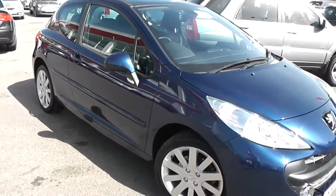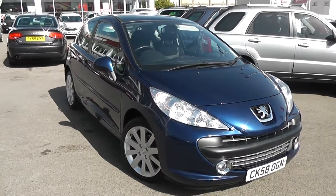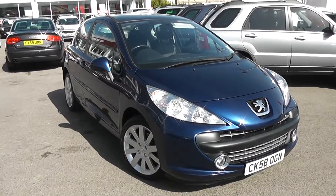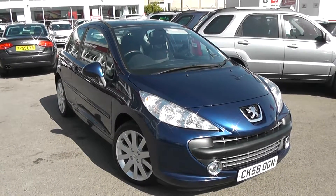You can go online today at wessexgarages.com and put down a £100 deposit on this car. This deposit entitles you to £75 off the asking price. We also have some great finance deals available at Wessex Garages, and we promise we'll not be beaten by any high street lender. So there you have it — it's the Peugeot 207 GT.